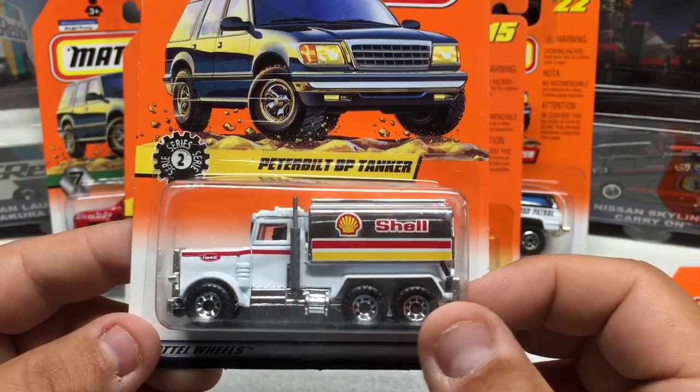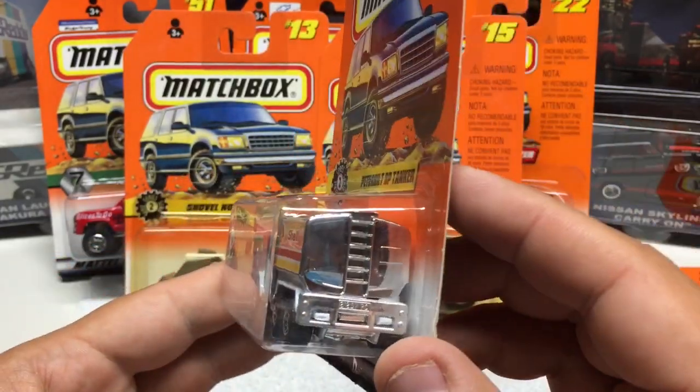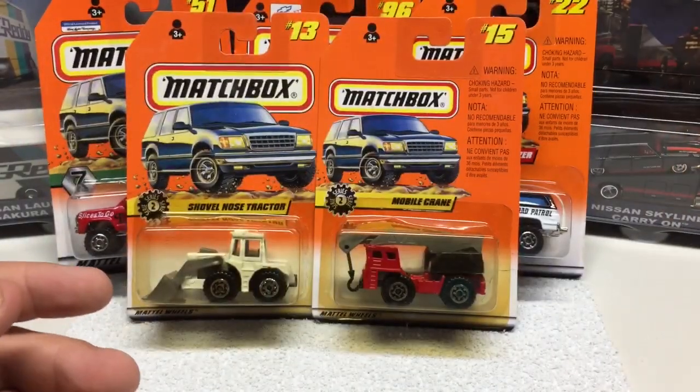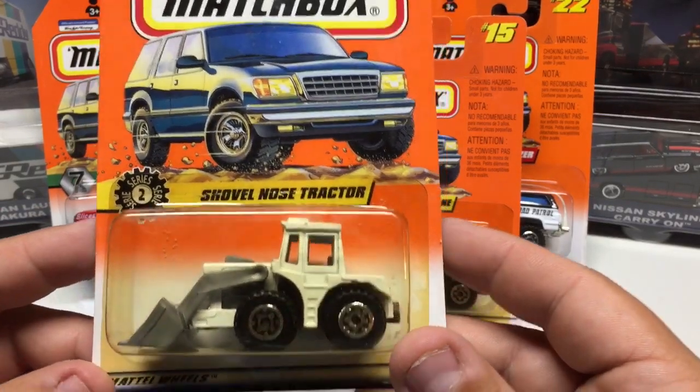Again all-metal with plastic bottom — a unique little casting. These are basically all the same on the back. Next up is the shovel-nose tractor.